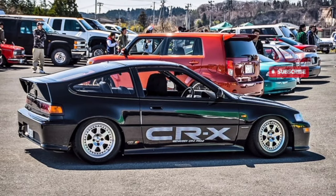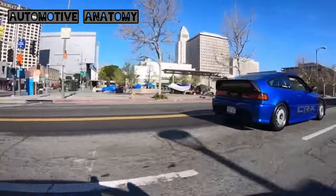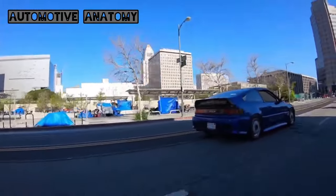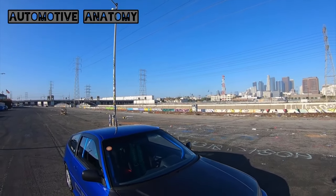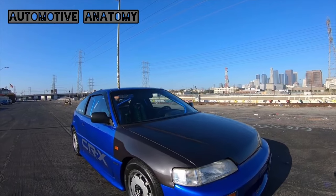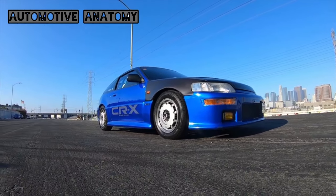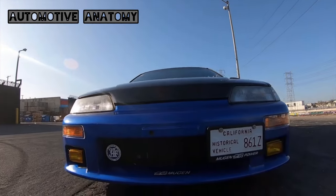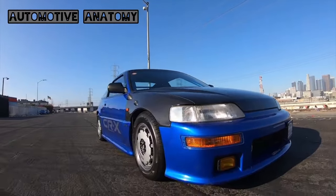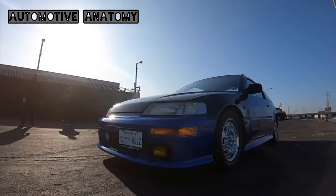The CRX tuned by Mugen based on the second generation was called the Mugen CRX Pro 2. Its characteristics are primarily aerodynamic parts originally styled from race marshal cars but refined for street use while retaining the individuality of the standard CRX — from the wide front bumper spoiler to the side steps and rear under-spoiler. Additionally, alloy wheels, suspension kits, and power enhancement kits were available, making it possible to build a truly cutting-edge CRX.